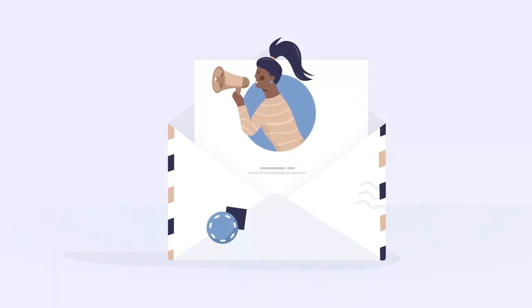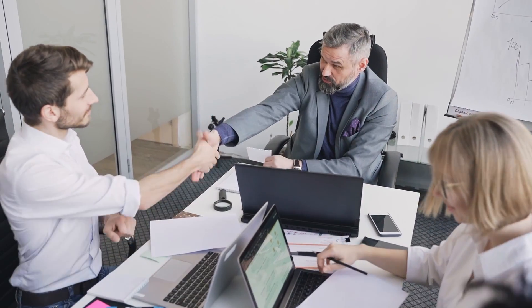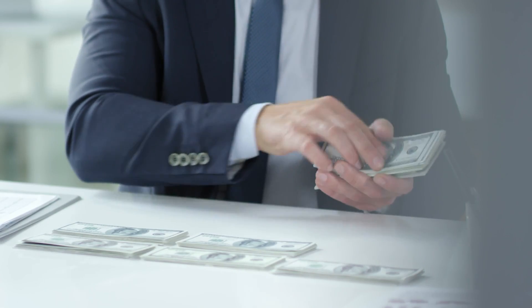A cold email is a sales email sent to somebody that has no prior relationship with you, and you're introducing yourself and trying to get a sale or a meeting from that person. I know a thing or two about cold emails because our companies have sent millions of cold emails and we've generated millions of dollars.